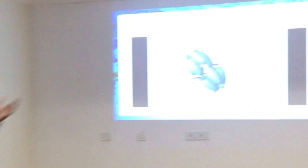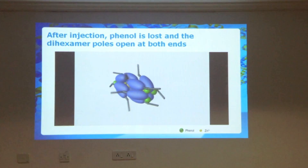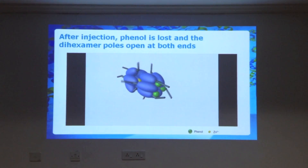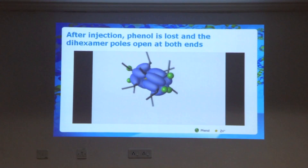This complex of the glutamic acid linker along with the fatty diacid side chain together contributes to the name Deglulec. Why is Deglulec different? Deglulec is different because of its unique structure — it has got phenol and zinc in it.